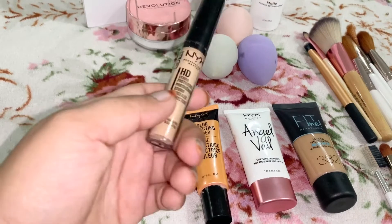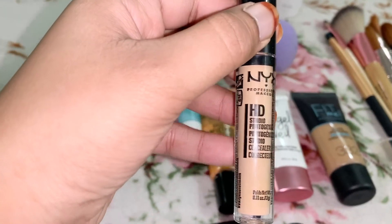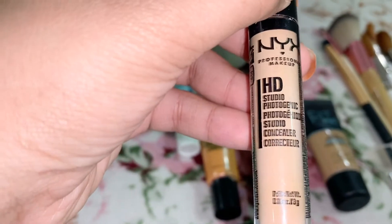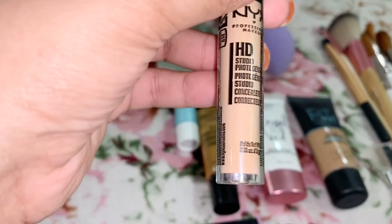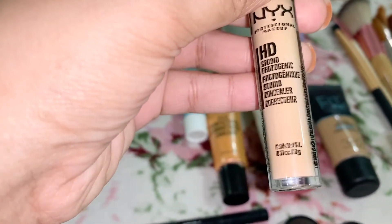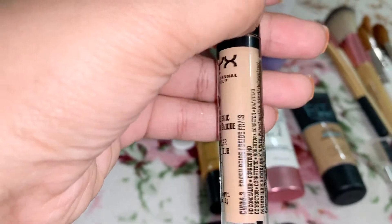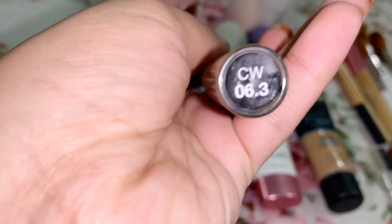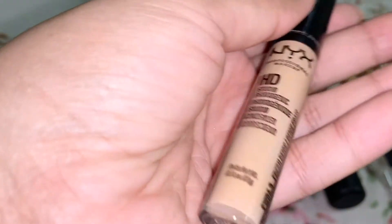The concealer — you want to cover up that pimple, acne, all that good stuff. This is from NYX; it's really nice. When I put it on, it's not sticky and it blends really well. I don't know exactly what color it would be, but it's just a concealer.